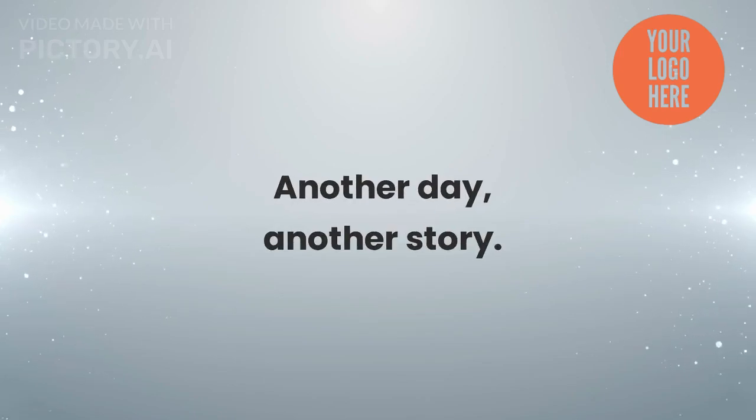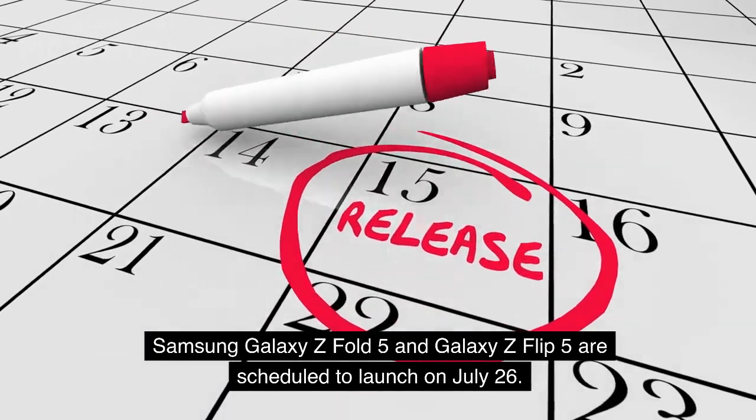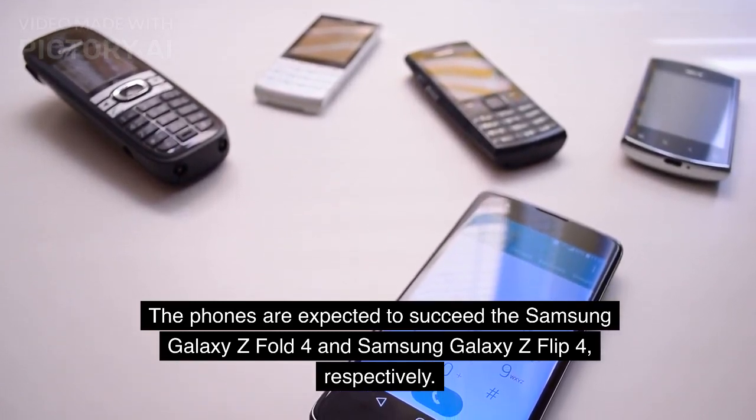Another day, another story. Samsung Galaxy Z Fold 5 and Galaxy Z Flip 5 are scheduled to launch on July 26. The phones are expected to succeed the Samsung Galaxy Z Fold 4 and Samsung Galaxy Z Flip 4, respectively.